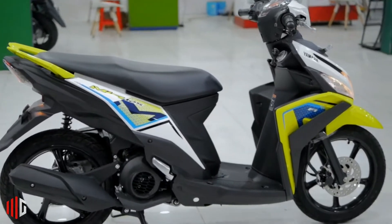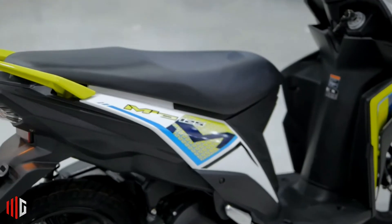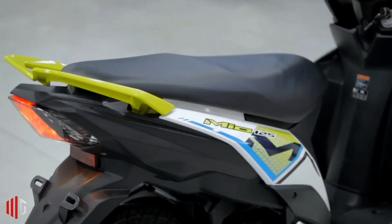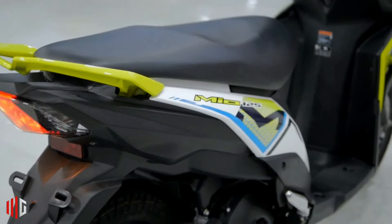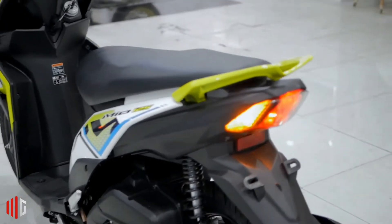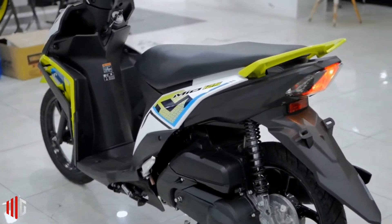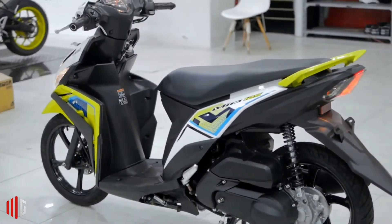The fuel consumption of this motorbike is recorded at 58 km per liter. The 125 cubic centimeter Blue Core technology plus the eco indicator makes the Yamaha engine quality more durable. Acceleration of this motorbike is also faster and stronger when carrying passengers, making the Yamaha Mio able to challenge the Honda Beat.